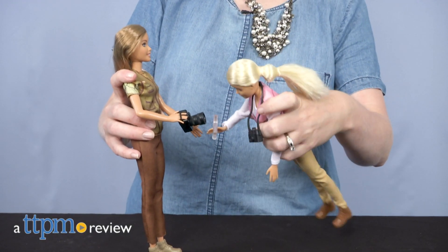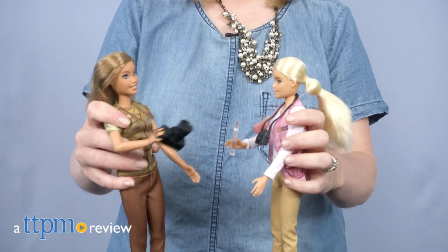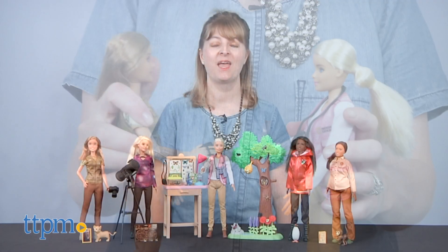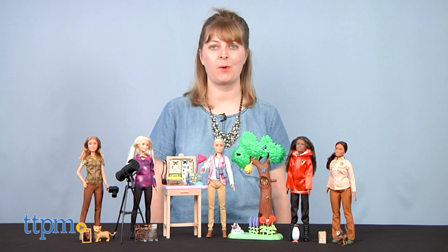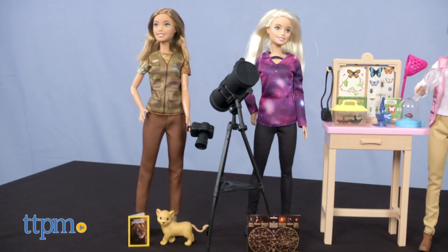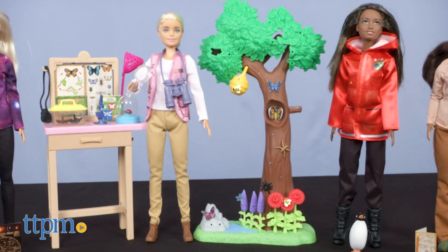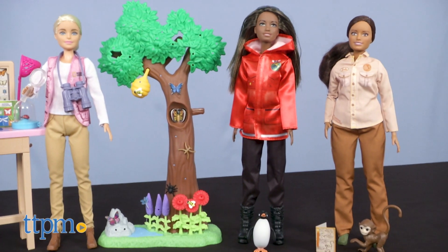This year Barbie expands her resume with brand new careers based on real jobs held by National Geographic scientists and explorers. Hi, I'm Laurie from TTPM, here with the five National Geographic Barbie dolls from Mattel. You're going to want to stick through this whole video to see all the dolls, but first make sure you click subscribe below so you never miss out on the latest and greatest from Barbie.